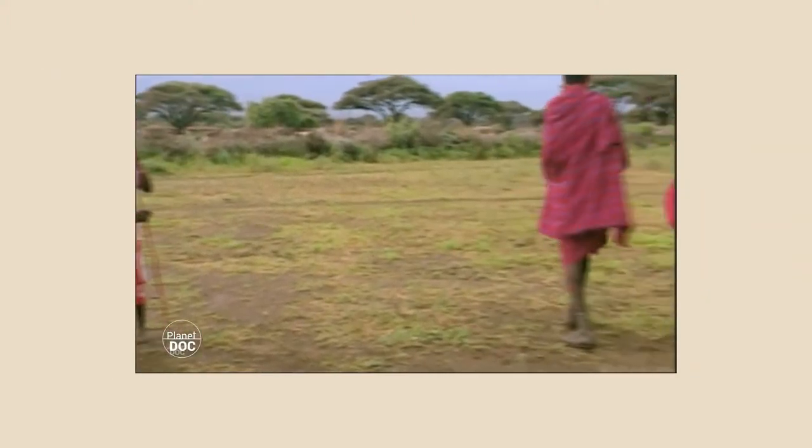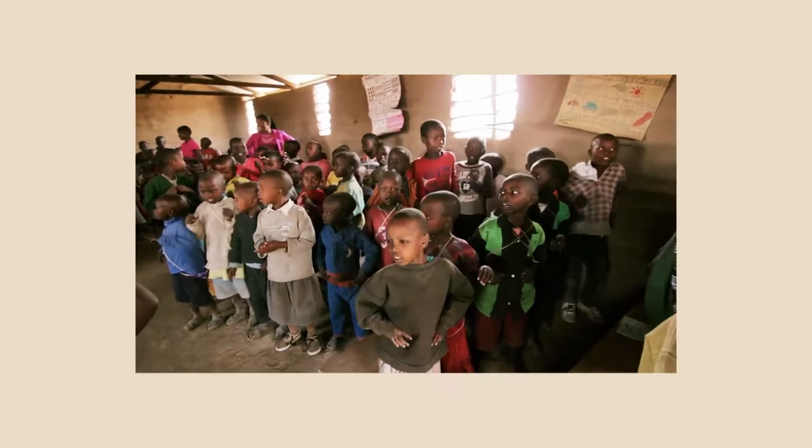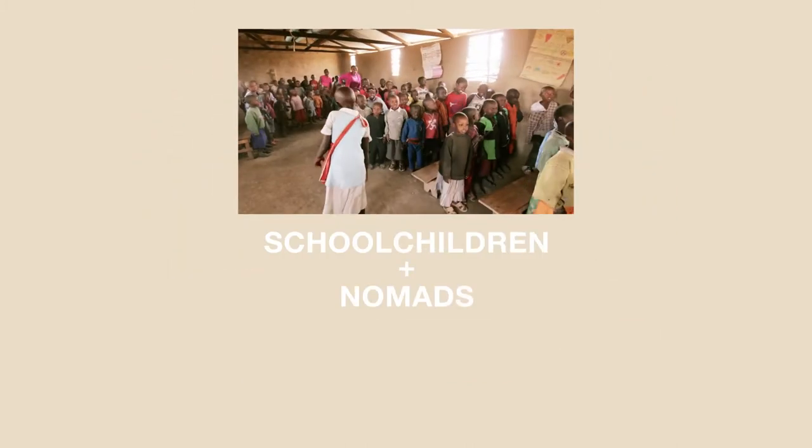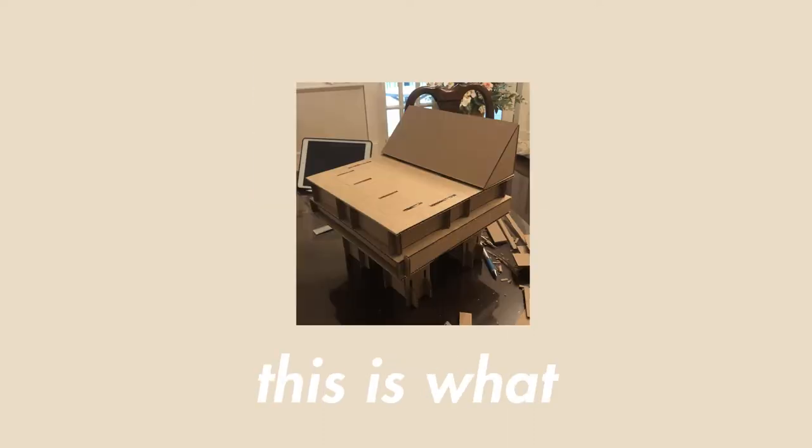The Maasai people are a semi-nomadic ethnic group in southern Kenya, and often can't find resources for things like chairs. Our team's goal is to design a chair that meets all their needs, such as the schoolchildren who need a portable, simple, and stable chair. NGOs and manufacturers need a design that's easily replicable, so this is what we came up with.